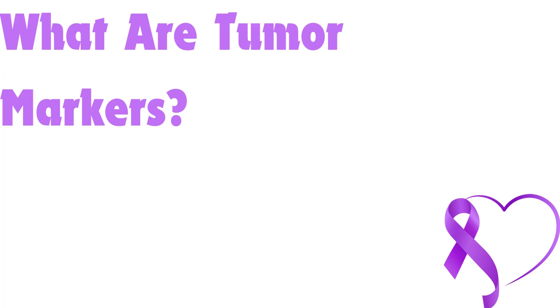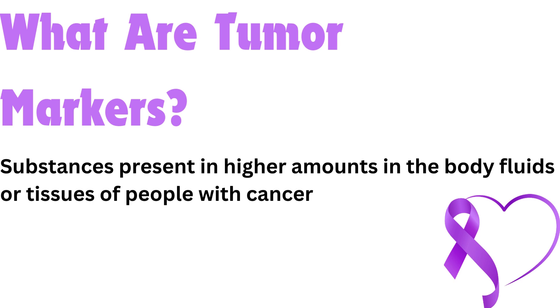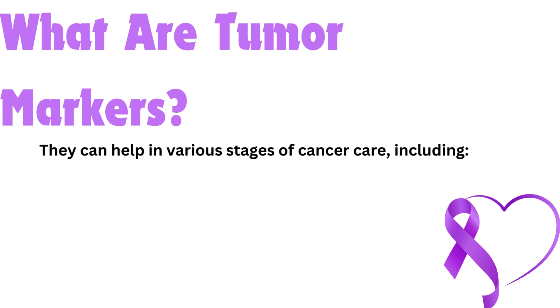What are tumor markers? Tumor markers are substances present in higher amounts in the body fluids or tissues of people with cancer. They can help in various stages of cancer care, including screening — detecting cancer early. Early detection can significantly improve the chances of successful treatment.